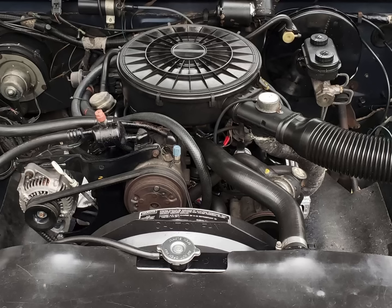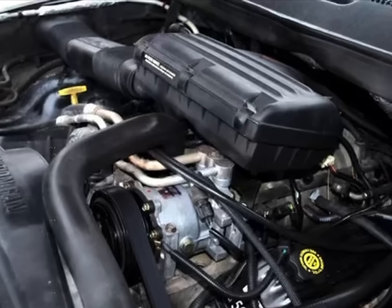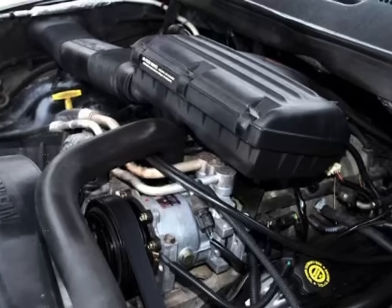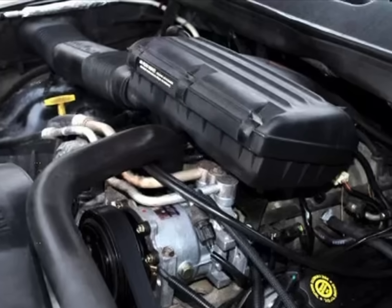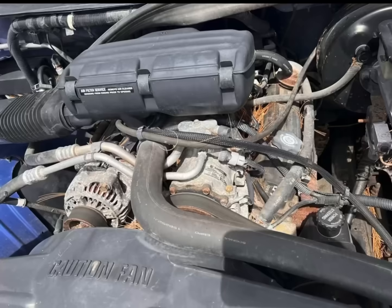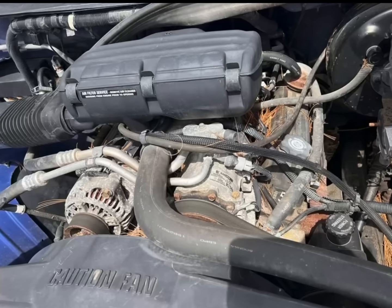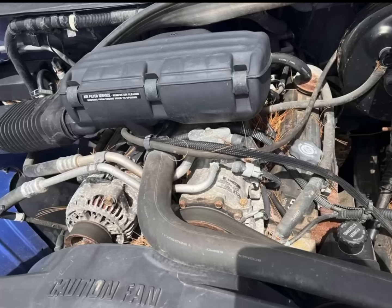Chrysler also added swirl intake ports in 1988 to fuel injected engines to take advantage of the new setup. The last hurrah for the 318 came with the Magnum truck engines introduced in the 1993 model year in the Dodge Ram, Dakota, and the Vans. These Magnum engines employed sequential multi-port injection, replacing the old throttle body injection, which provided more accurate fuel delivery and enabled more horsepower. The Magnum engines consequently produced 230 horsepower and 280 pound-feet of torque in the year they were introduced.